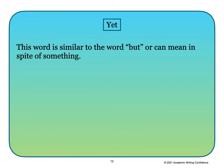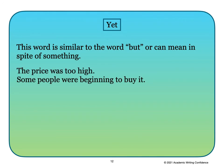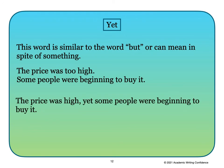'Yet' — this word is similar to the word 'but' and can mean 'in spite of something.' For example: 'The price was too high.' 'Some people were beginning to buy it.' Combined: 'The price was high, yet some people were beginning to buy it.'